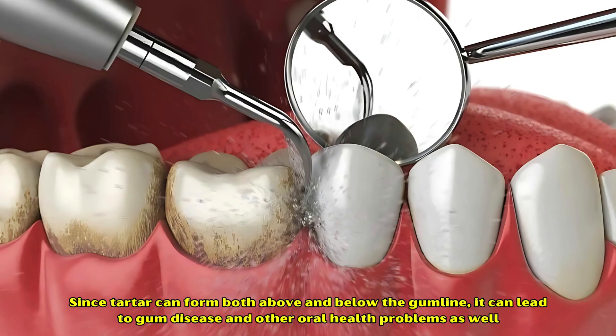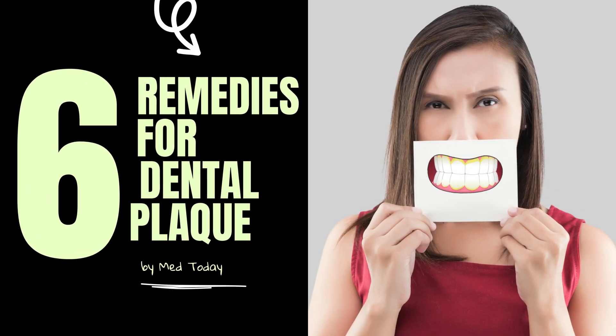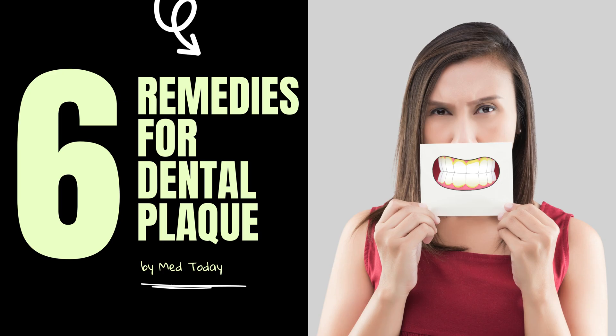So, in this video you are going to learn 6 natural ways to get rid of dental plaque and tartar quickly and effectively.